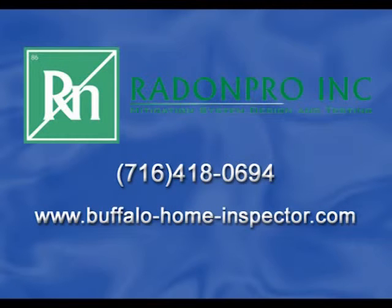For all your radon mitigation needs, call Radon Pro Incorporated today. Radon Pro is a certified radon mitigation contractor listed on the National Environmental Health Association and NYS websites as a recommended mitigation contractor, ID number 106711. All our radon reduction systems are backed with a lifetime guarantee and are installed to minimize the aesthetic distractions to your home. Call Radon Pro today to schedule your no-obligation, free consultation: 716-418-0694.